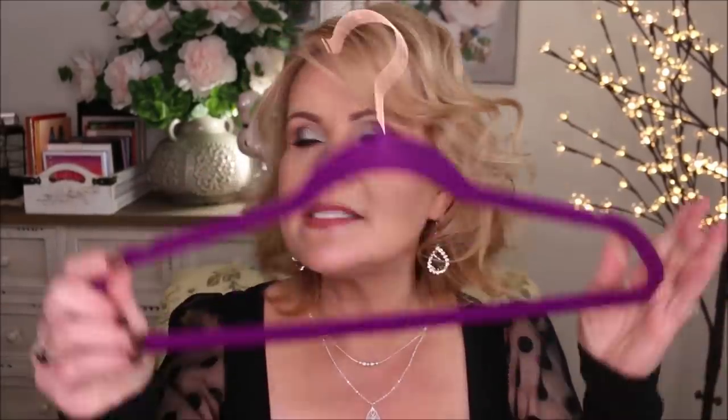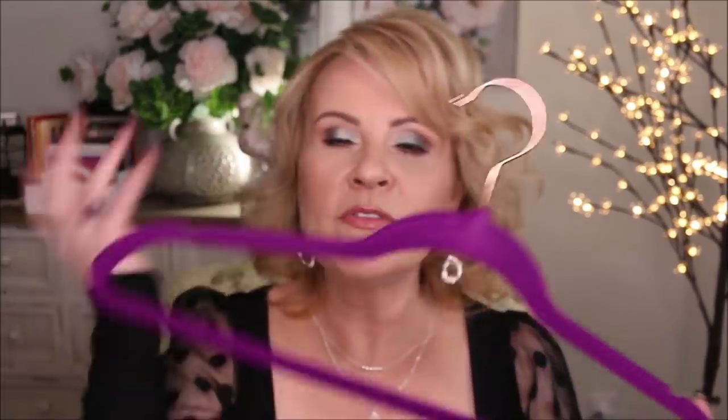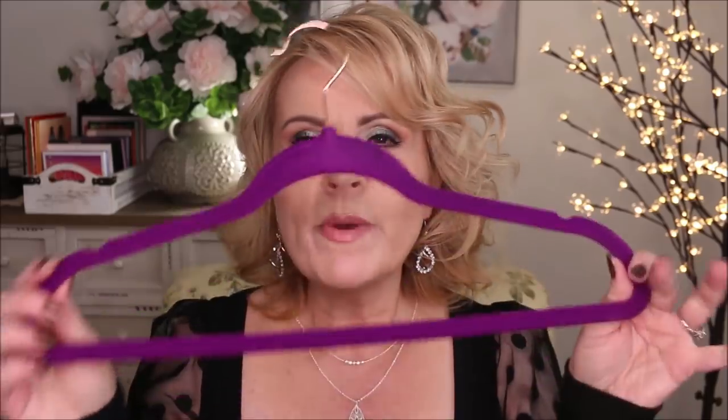Do you guys use velvet hangers? I love velvet hangers because they don't crease my clothing. Even with a boat neck like this, I don't have to use those little plastic things to hold it on the hanger. Mine has to be purple, of course. I buy these in packs of 50, and this pack had gold or rose gold on the top, which is fun. They were really affordable on Amazon.